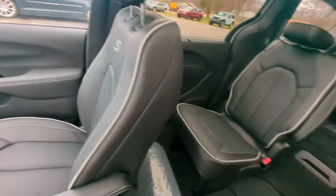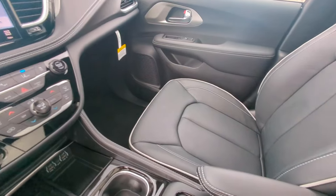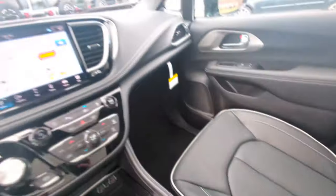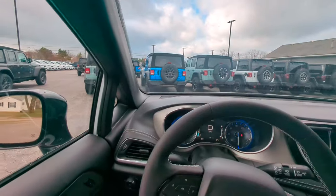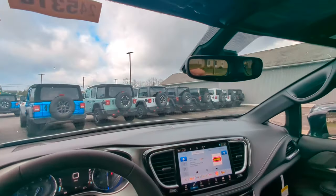We've got heated seats for the front and second row. One thing I want to make sure we talk about are these beautiful Napa leather seats — very comfortable, black with that diesel gray. This also has the Alpine audio system with 13 Alpine speakers, absolutely great surround sound for when you're on the road or the kids are watching TV in the back.